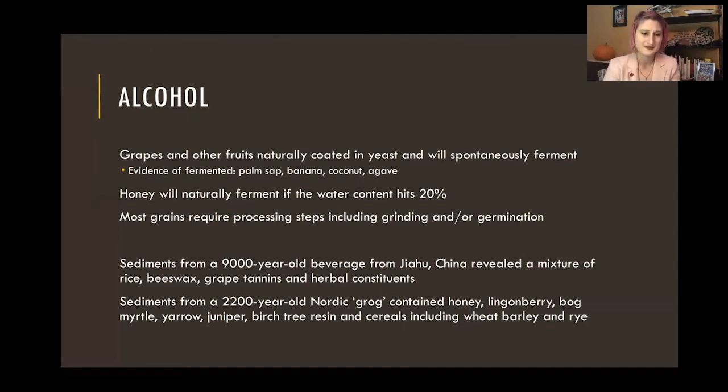Honey is another one — honey will naturally ferment if you put enough water in it, about 20% water content, and it'll just take off and you'll have some lovely bubbling frothing mead to drink. Some of the conversations about alcohol consumption is that wines, fruits, and honeys are the first things we discover that ferment and figure out how to ferment. Then it's not till later that we start to see beers and cereal grains being fermented. The grains require some other processing — you have to grind them, germinate them, do something to extract the malt. They are full of sugar, but not just free sugars waiting like honey or grapes.